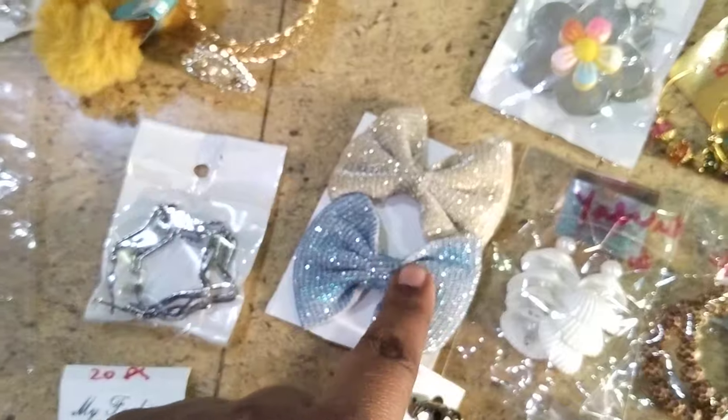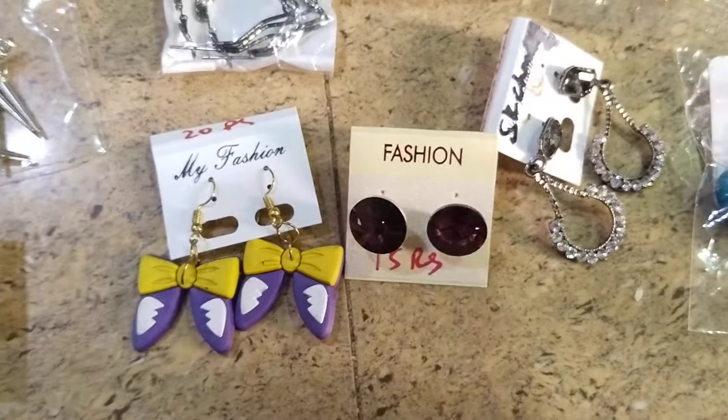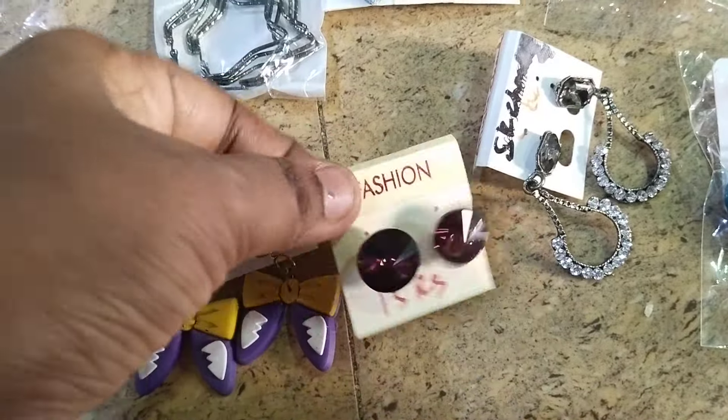10 rupees items. Bow clips — backside clip pattern — only for 10 rupees. 4 items on the end. Korean stone earrings only for 15 rupees. And these are 20 rupees earrings. We have a different collection of earrings.